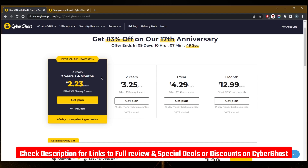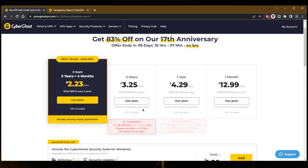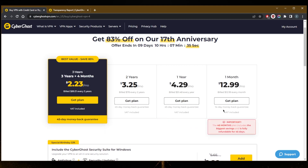You do get a 45-day money-back guarantee, which is 15 days more than the 30-day money-back guarantee. Now the thing is, you don't get that 45-day money-back guarantee with the one-month plan, which most other VPNs do give. They have 30-day money-back guarantees, and they do apply it on the one-month plan.